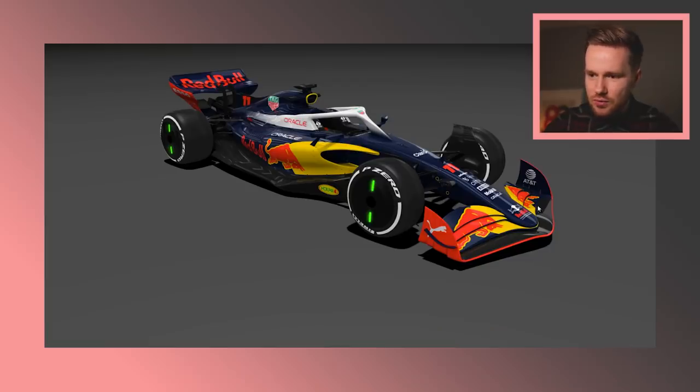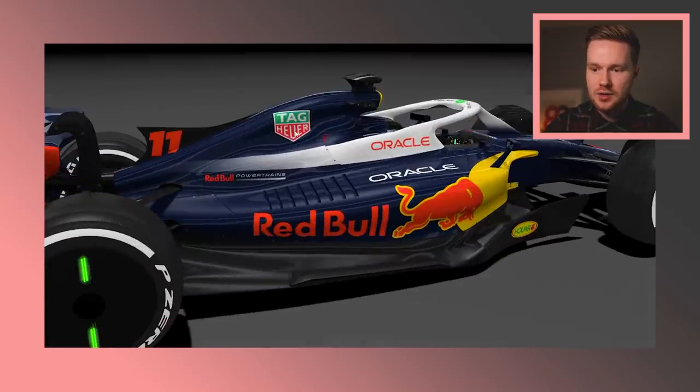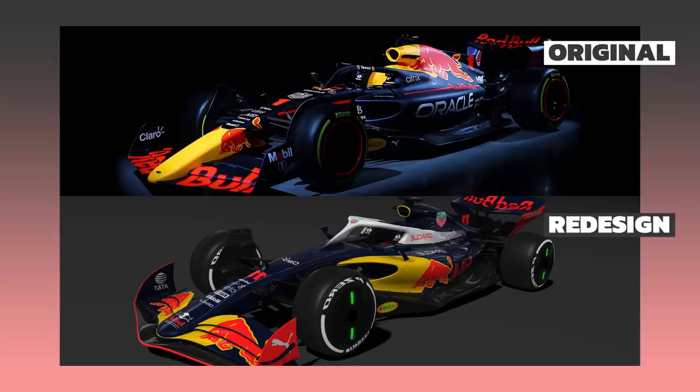We come to the back and we've got Tag Heuer up here — they've always been a big sponsor of Red Bull, so it made sense for them to fill that space. PokerStars there, come around to the back and we've got Tezos, Oracle, Esso. Similar setup for the rear wing end plates. That is my very Marmite rendition of the 2022 Red Bull, because I just wanted to change it up. What do you think? What do you rate this out of 10, and what do you rate the real thing out of 10?